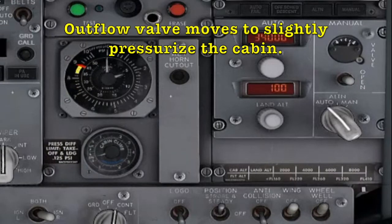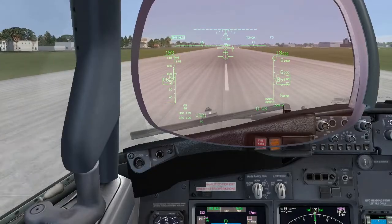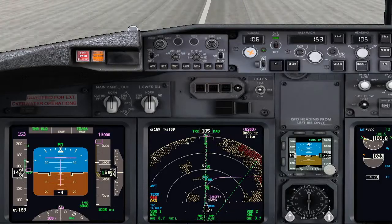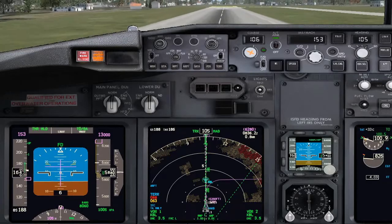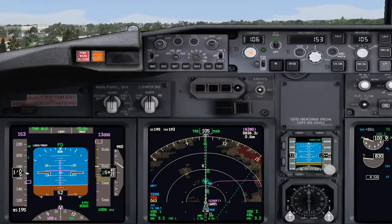Thrust set. 80 knots. Checked. Rotate. Positive rate. Gear up.